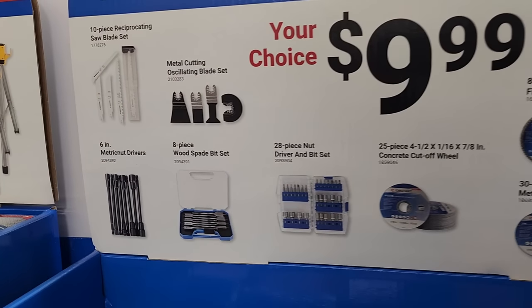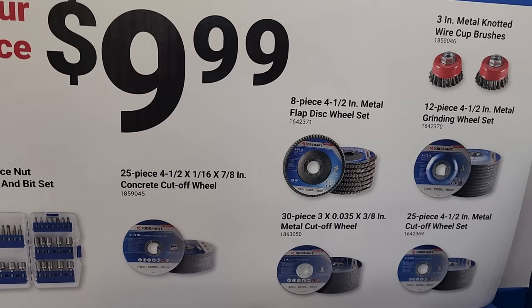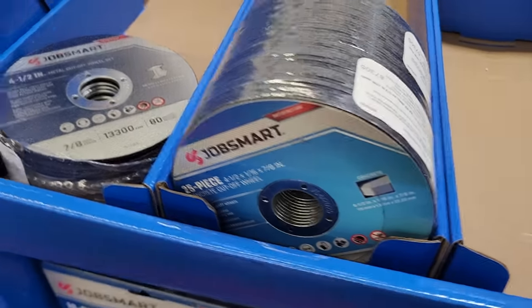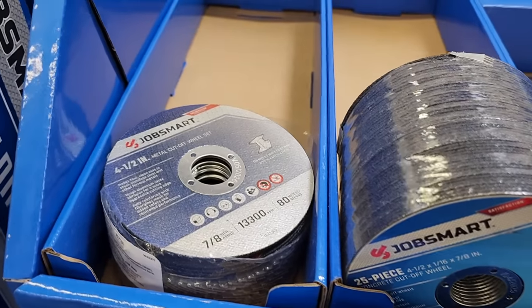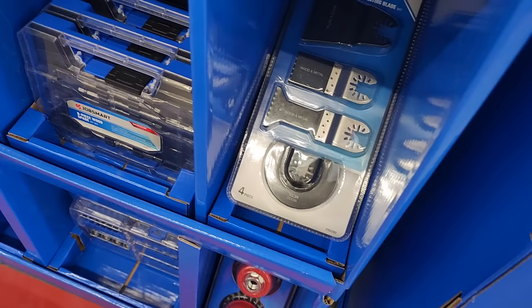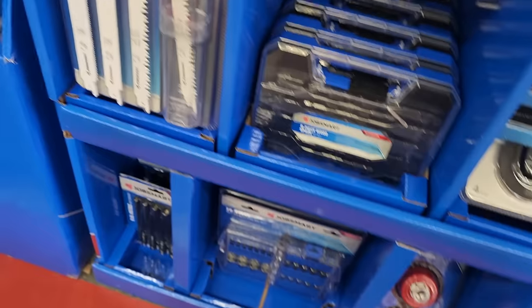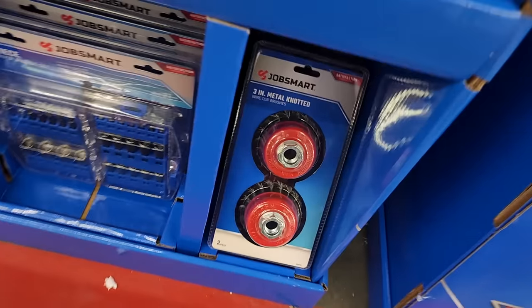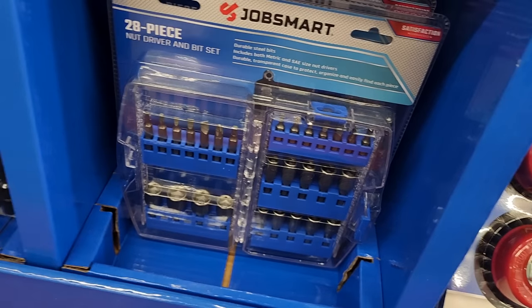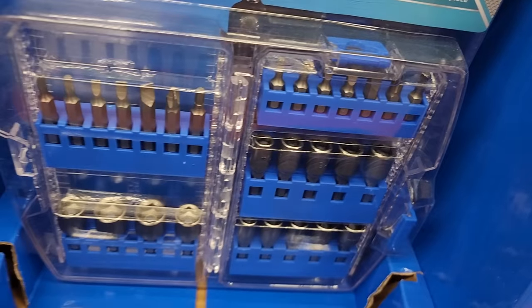For $9.99 your choice: 10-piece reciprocating saw blades, 6-inch metric nut drivers, 8-piece wood spade bit set, metal-cutting oscillating blades, 25-piece concrete cut-off wheel set, 8-piece flap discs, 30-piece metal cut-off wheel, or 25-piece cut-off wheel. There are all sorts of blades to choose from — oscillating blades four-piece, spade bits, reciprocating blades, 3-inch metal cut-off wheels for angle grinders, and a 28-piece nut driver and bit set.